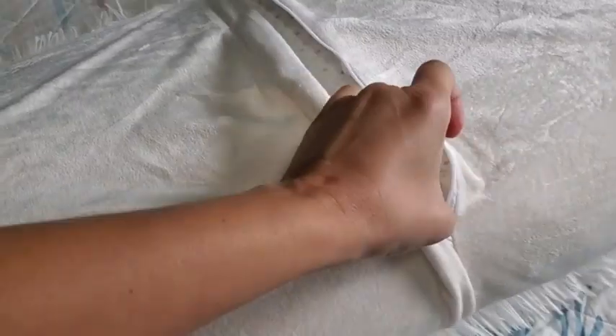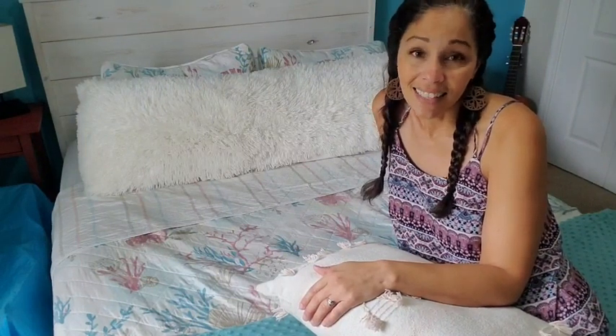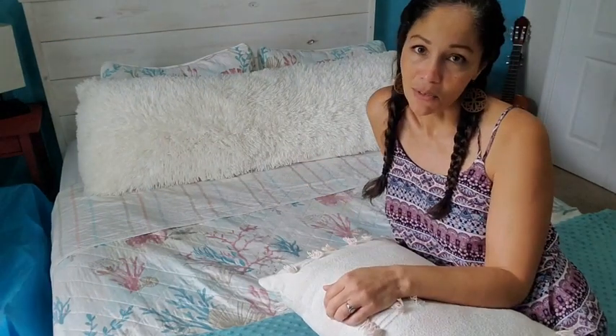It opens and closes super easy and it was very easy to get the insert in there. If you're looking for a body pillow cover that is soft, snuggly, and so beautiful, I definitely would recommend this one. But that's just my point of view.